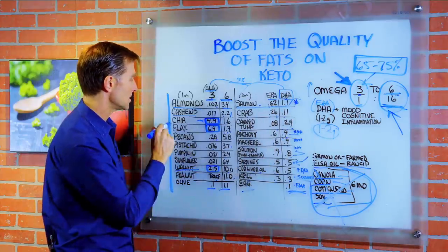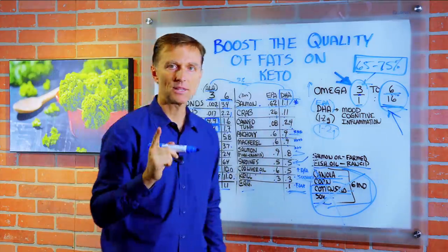Walnuts would be good. Chia seed, maybe some flax. Thanks for watching.